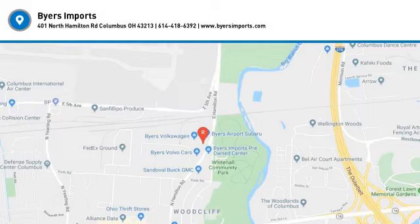Brake assist, daytime running lights, front-wheel drive. This vehicle offers reliability and good looks at a great price. So come in and take a test drive today.